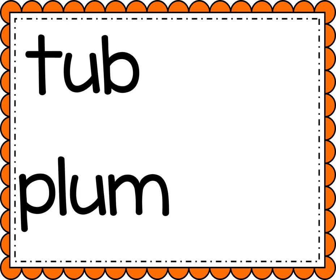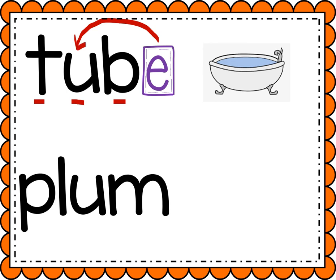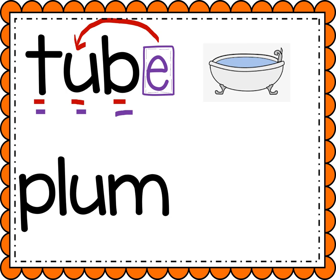So the long U can say its name U, or it can say U. All right, let's try sounding out this short U word. Ready? T-U-B, tub. Now let's add the magic E and it's gonna make this U flip and say U. Sound it out with me. Ready? T-U-B, tube, like a tube of toothpaste.